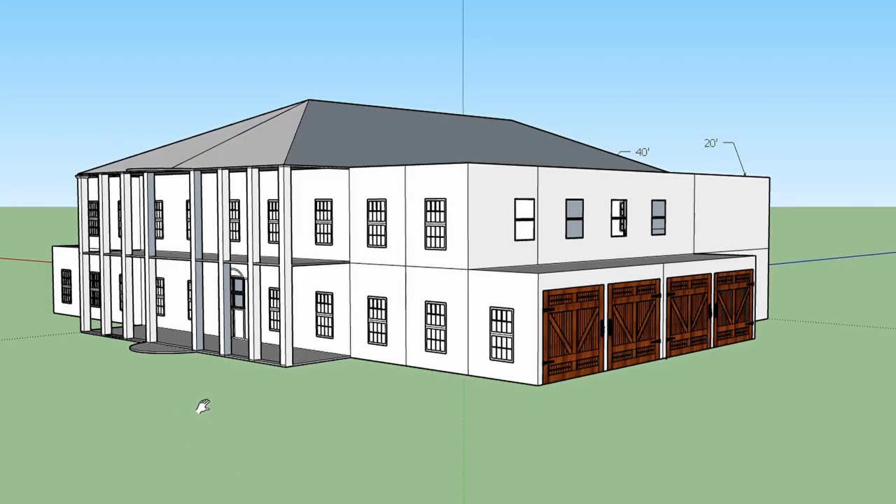I used Google SketchUp to design the house. SketchUp turns out to be really easy to learn and straightforward.